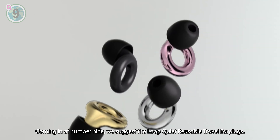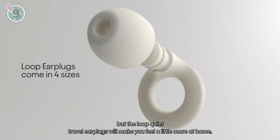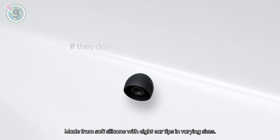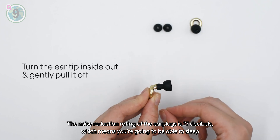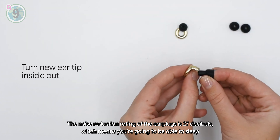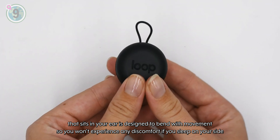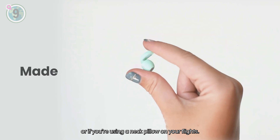Coming in at number 9, we suggest the Loop Quiet Reusable Travel Earplugs. It's hard to get personal space when you're on a flight, but the Loop Quiet Travel Earplugs will make you feel a little more at home. Made from soft silicone, with 8 ear tips in varying sizes, these earplugs are comfortable, durable, stylish and effective. The noise reduction rating is 27 decibels, which means you're going to be able to sleep without worrying about being woken up when your seat neighbour orders a late night beverage. The silicone loop that sits in your ear is designed to bend with movement, so you won't experience any discomfort if you sleep on your side or if you're using a neck pillow on your flight.